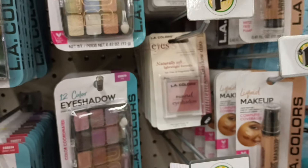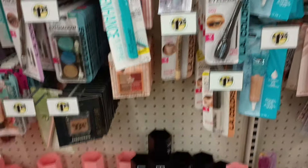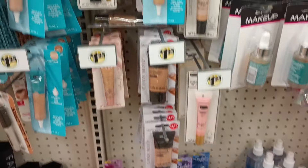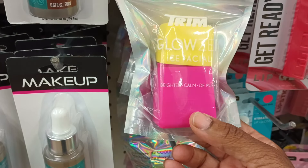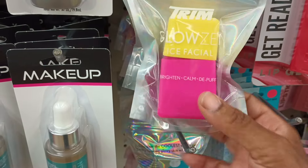What is this? This is new — LA Color mineral eyeshadow for the eyes. I've not seen that. It'd be so much here in the makeup that it's hard to tell what's new. You literally have to read the packaging because there are so many different things.